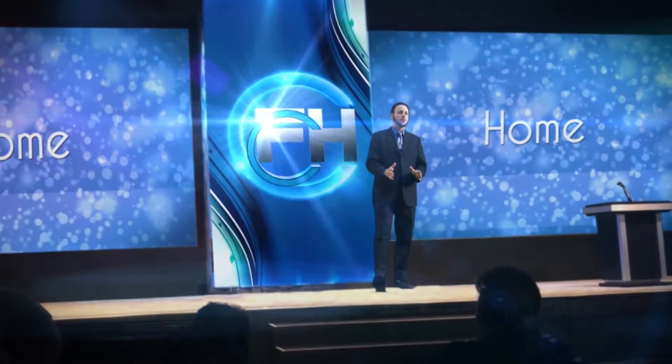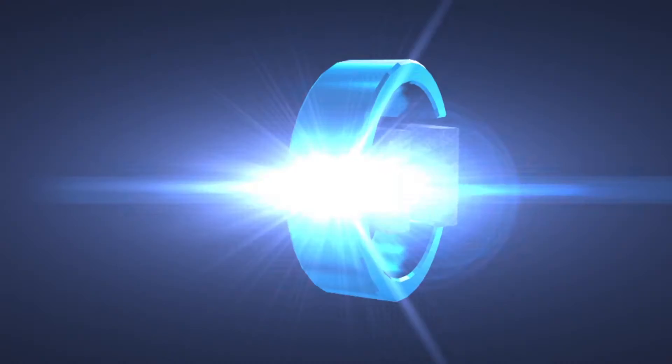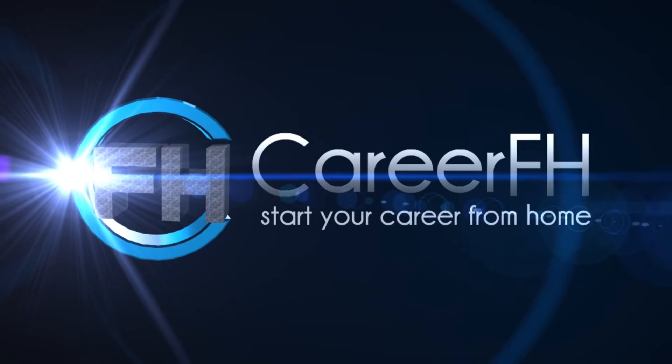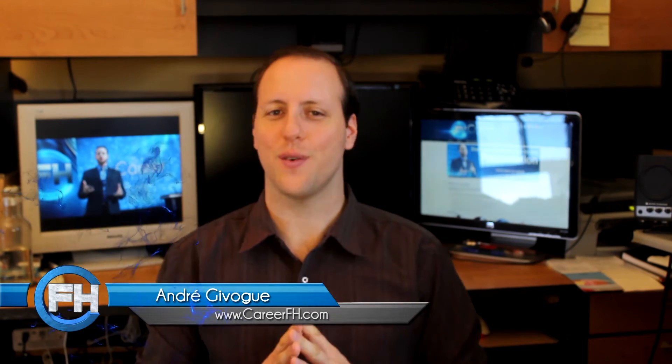Are your support emails getting lost with junk mail? Looking to use new technology to your advantage? Then a helpdesk ticketing system might just be the trick you're looking for. Hey, good day folks, I'm Andrej Vogue, your friendly host here for CareerFH.